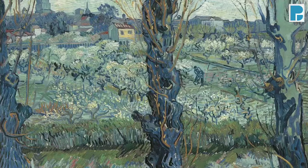Blossoming trees and bushes in the bright colours of southern France, a peasant working on the fields, the silhouette of historic buildings almost disappearing in the background of natural beauty.